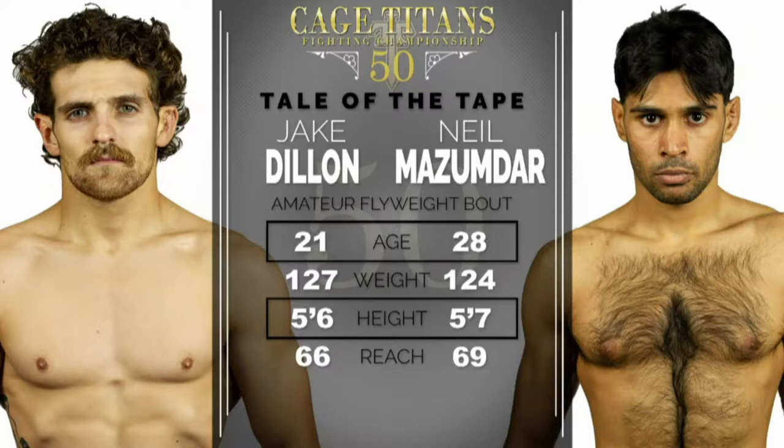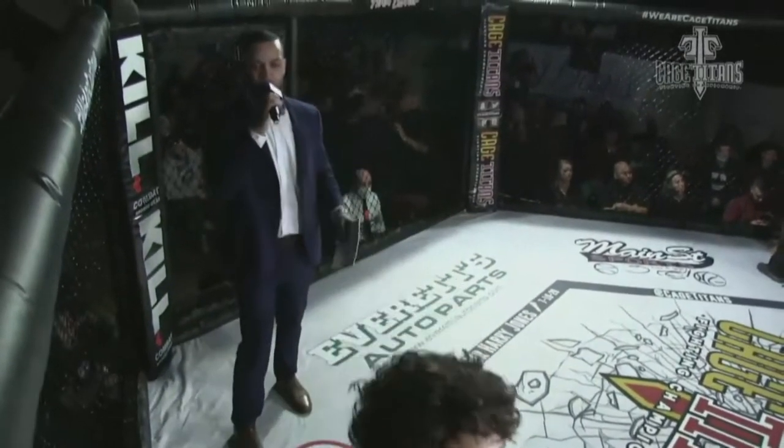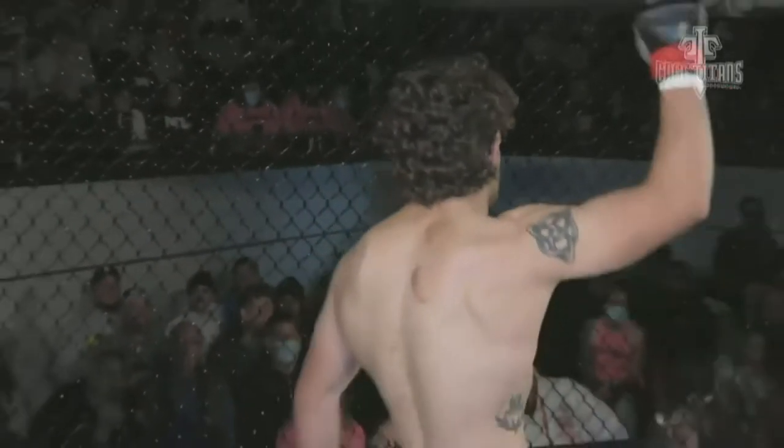Memorial Hall, these boys need some energy, make some noise. Another debut fighter. All right, to kick off our fourth fight today, in my red corner, weighing in at 125 pounds, repping USMMA, 0-1 record, it's Jake Dillon.